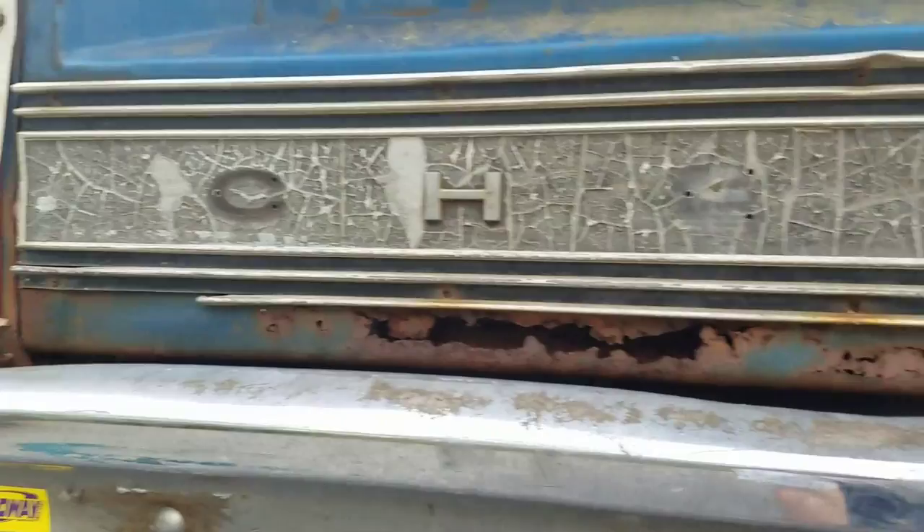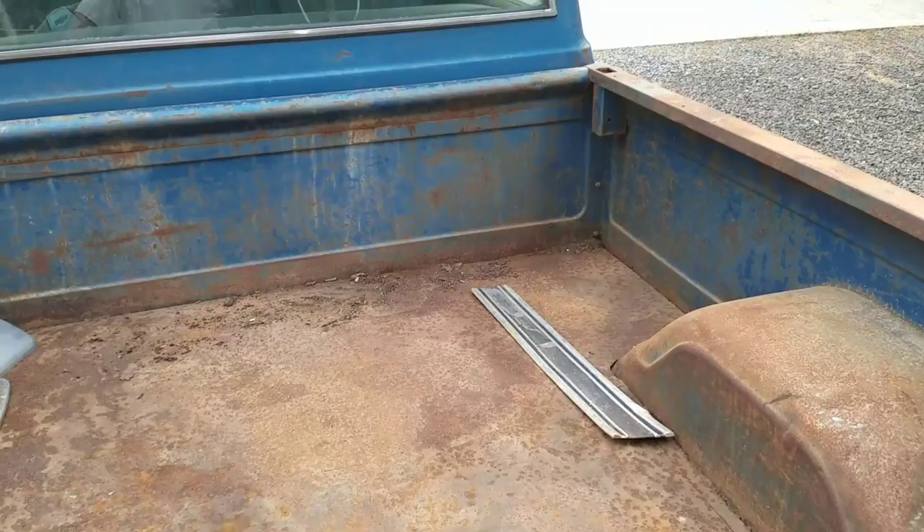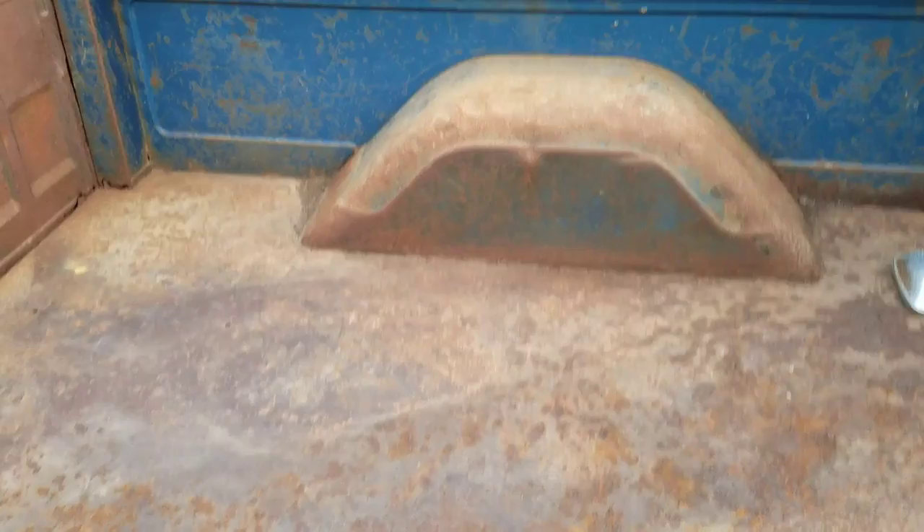The tailgate does work. As you can see, somebody put metal over top of the wood bed floor. There's one of the pieces of trim that belongs on the side of the truck. The front bulkhead is in decent shape. The wheel housings are not rusted but they do have some dents — if I was going to restore it I'd just replace them because they're cheap.